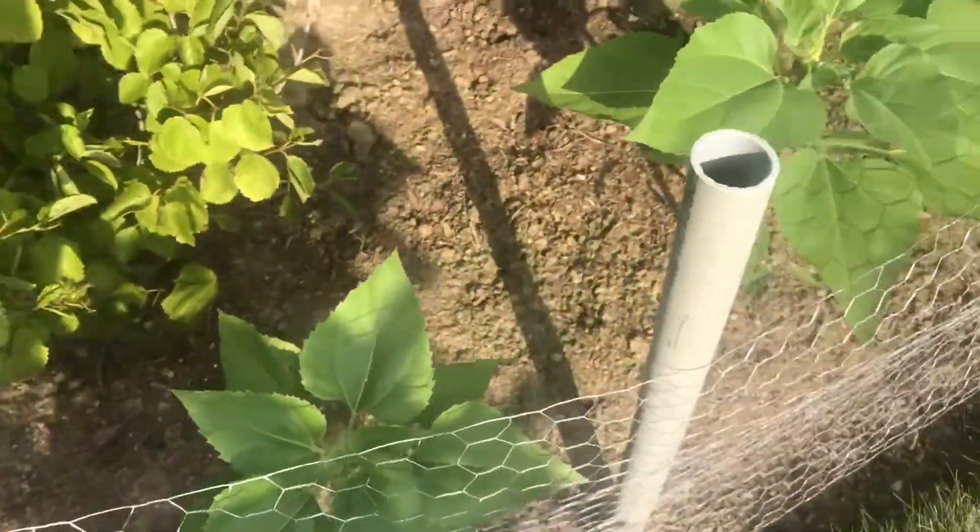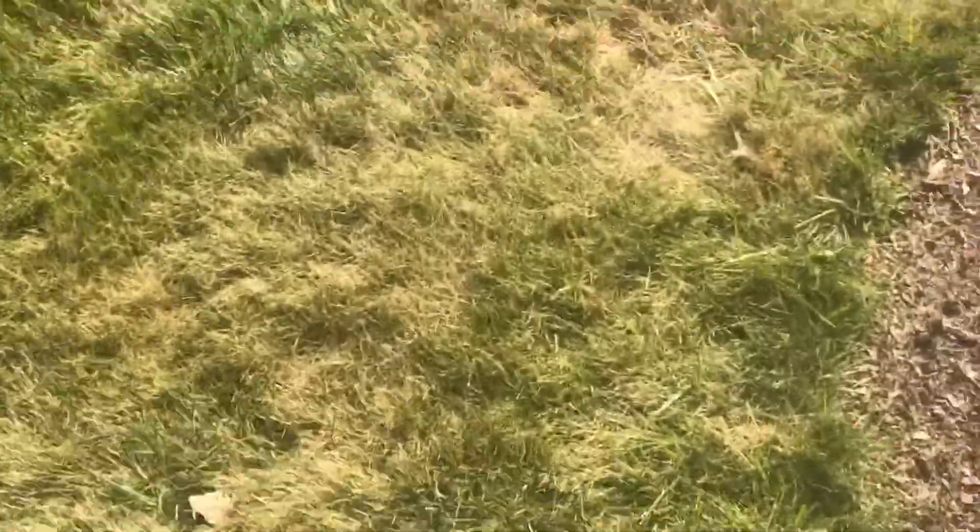Let's go see the carrot bed. As I mentioned in the previous video, the carrots sprouted earlier than I expected — they're still little seedlings. Because I planted them so thickly, I'm going to have to thin them out in a few days just to make sure they don't bunch up too much.